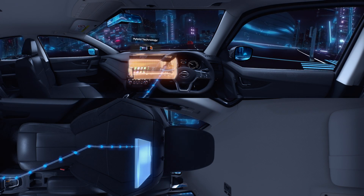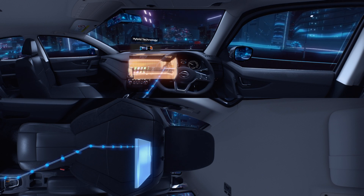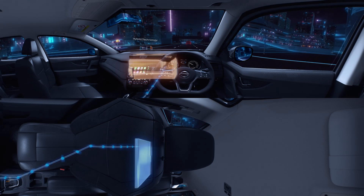Hybrid Technology provides excellent fuel efficiency of 16.1 km per litre and an exhilarating driving experience.